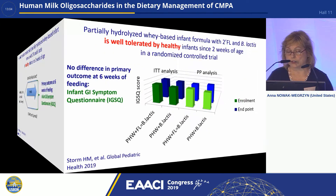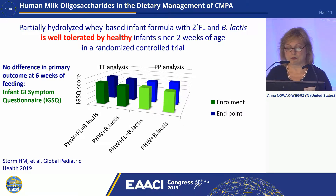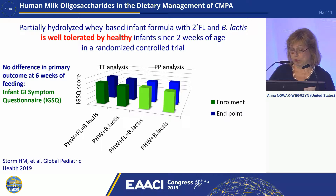The study showed that gastrointestinal tolerance and symptoms were not statistically significantly different between the formula with added HMO and without HMO, both in the intention-to-treat analysis and per-protocol analysis, at enrollment as well as at the endpoint of the study. The message is that this partially hydrolyzed whey-based infant formula containing HMO and B. lactis is well-tolerated without any gastrointestinal side effects in young infants.